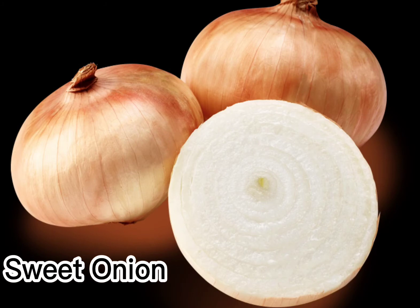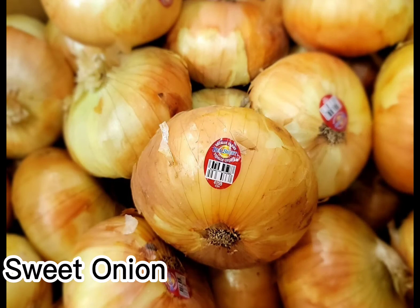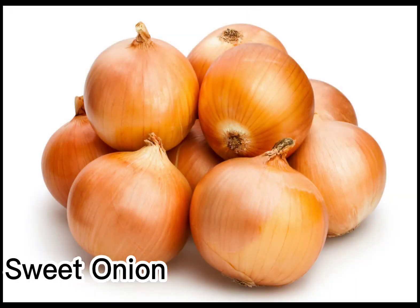Besides the onion varieties mentioned above, you may find Bermuda Onions, Sweet Imperial, Texas Spring Sweet, and others. Sweet onions are another great candidate for caramelizing and will do just as well in a stew or sauté as any of the onions above. But the thing that they truly do better than any other variety is transform into classic diner-style onion rings.